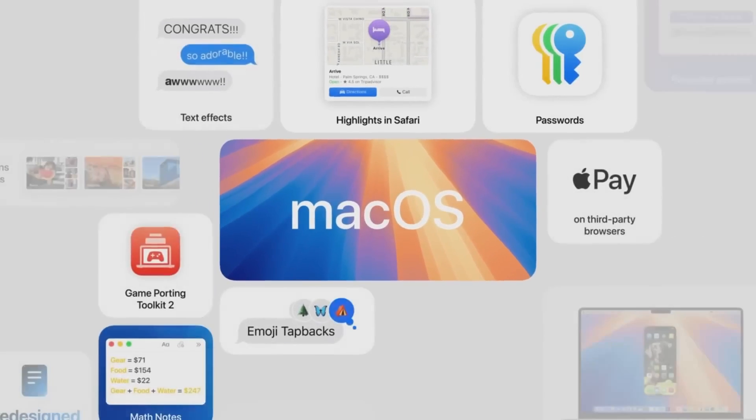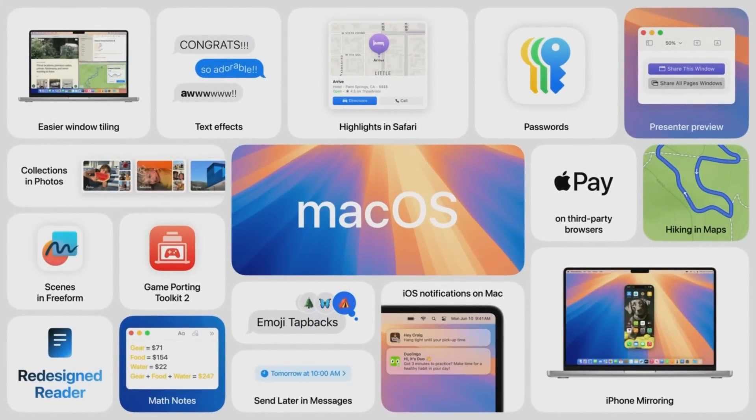It's a big release that up-levels your productivity and creativity. You can quickly tile windows for your ideal workspace. A massive update to Safari helps you browse the web distraction-free. An amazing host of new gaming titles are coming to the Mac. And iPhone mirroring lets you wirelessly use your iPhone right from your Mac.